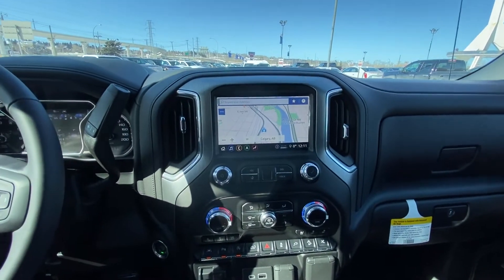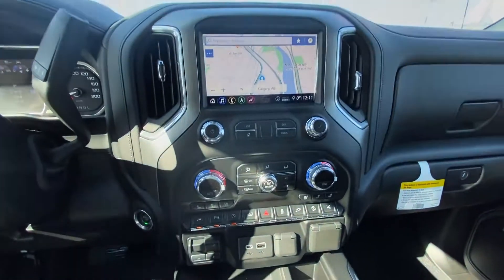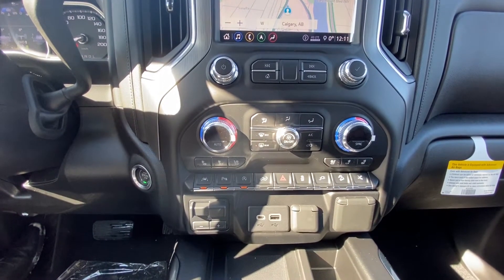Black leather interior, 8-inch touchscreen for your nav, audio and climate controls, as well as Apple CarPlay. We do have the push button start, heated and ventilated seats, lane keep assist, parking sensors, and auto stop-start.